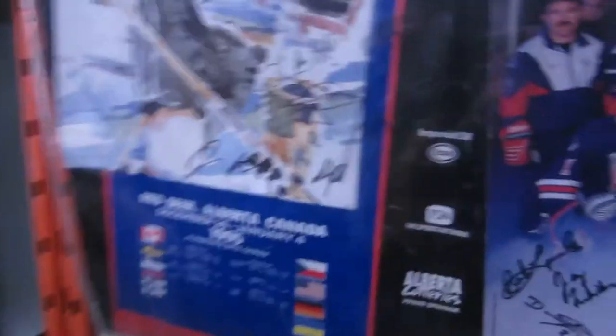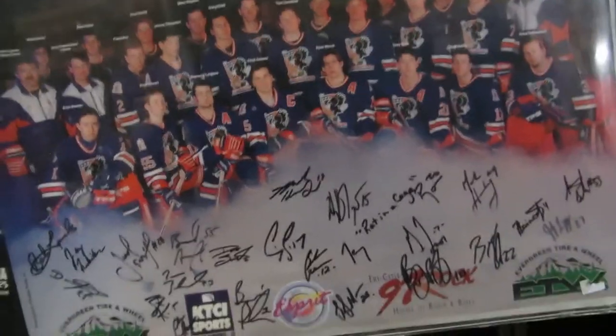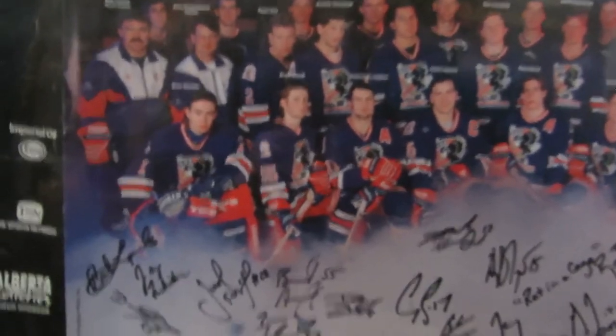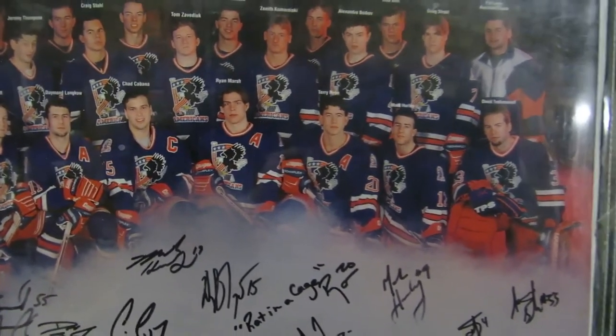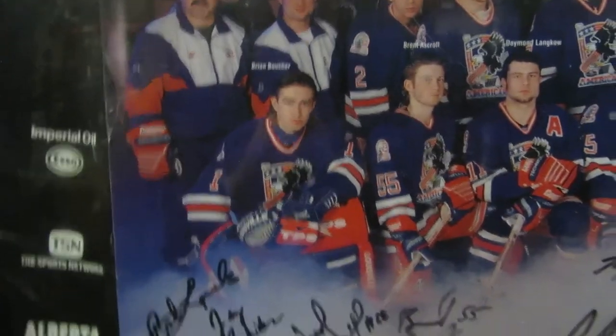We also have some Hockey World Junior Championships poster, signed. It looks like the Americans Hockey team and the Canadians — Team Canada, which had Eric Dawsey and a couple others. And then you got the US with Ryan Marsh, Rob Butts, Terry Ryan, and Brian Boucher.